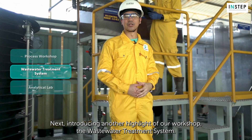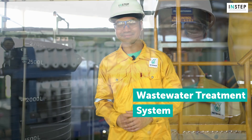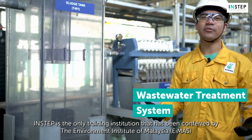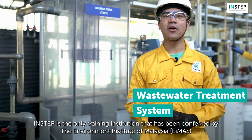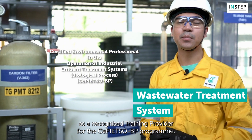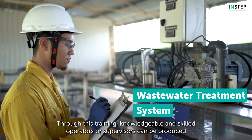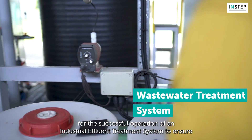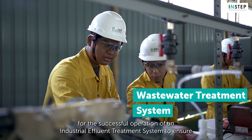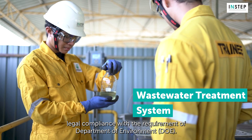Next, introducing another highlight of our workshop — the wastewater treatment system. INSTEP is the only training institution that has been conferred by the Environment Institute of Malaysia, EMAS, as a recognized training provider for the CEPIETSO BP program. Through this training, knowledgeable and skilled operators or supervisors can be produced for the successful operation of an industrial effluent treatment system, to ensure legal compliance with the requirement of the Department of Environment, DOE.